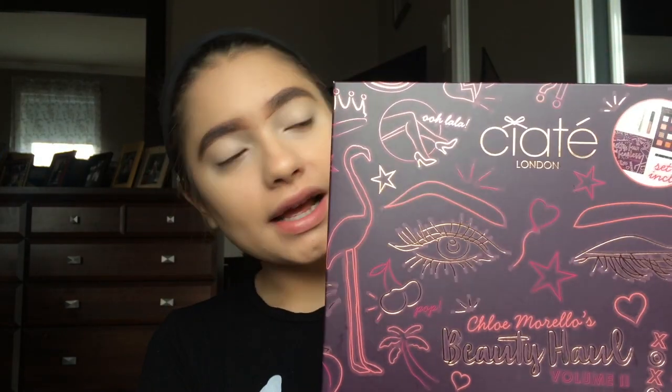Hey, what's up you guys, welcome back to my channel. Today I'm going to be filming a first impressions on the Chloe Morello collaboration with Siate London. This is her second collaboration, it's her Pretty Fun and Fearless Volume 2 palette. I wasn't able to get Volume 1 which I really did want because they didn't sell it in my local Sephora, but they sold Volume 2. I bought it just yesterday because this weekend they're having 20% off at Sephora for VIB, and for Beauty Insider it's 15% off.